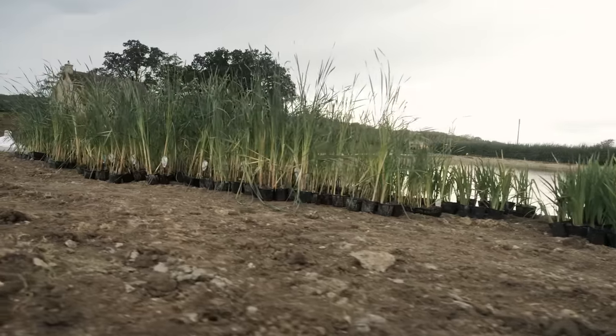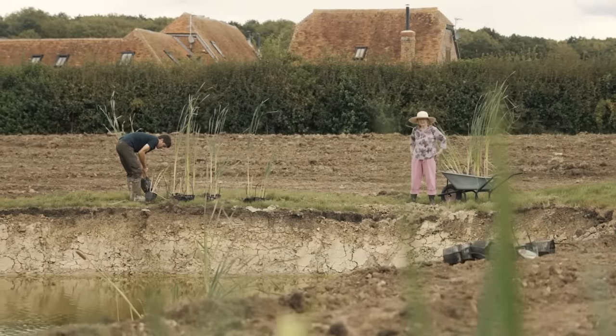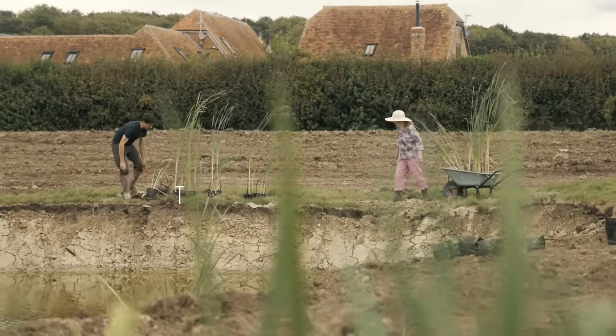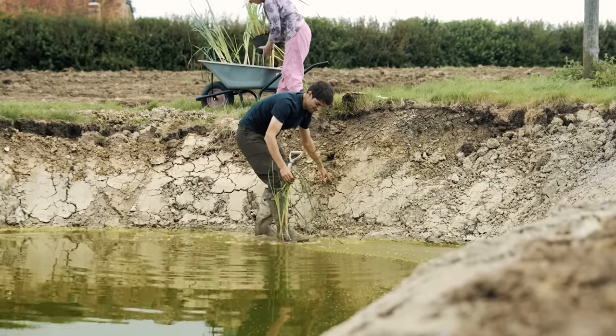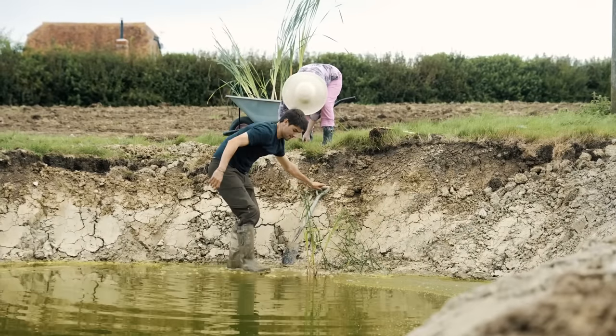Jack, the lake boy — you remember Jack from episode one, we were putting the fences up. Well, Jack came back and he was the perfect person to help my mum install the plants all around the edge of the lake.